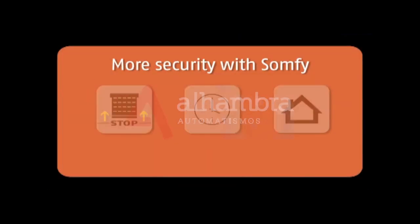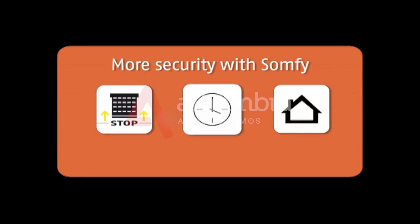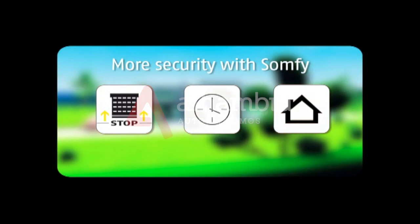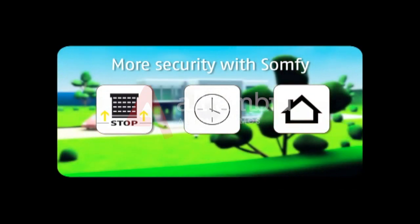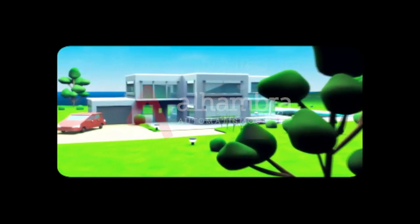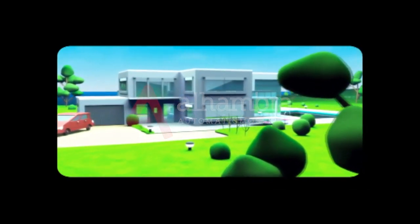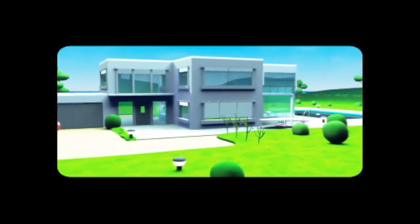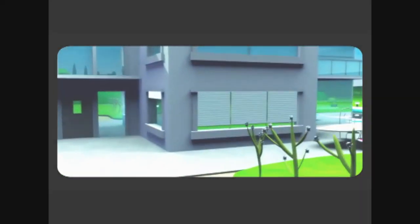Each one of these systems can be used on its own or all together at the same time. With SOMFI's wireless technology, each of these systems can be retrofitted quickly and easily. SOMFI — the ultimate in security systems to make you feel safe and secure within your home. A very reassuring feeling. Please consult your SOMFI technician who will always be pleased to help you with any questions.